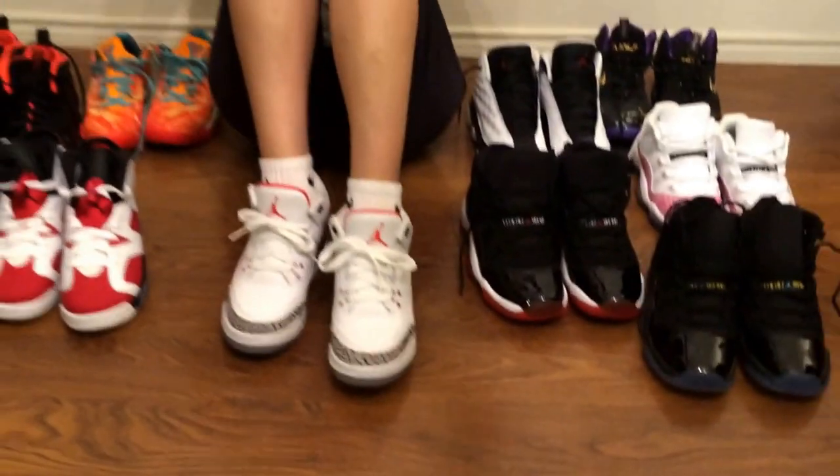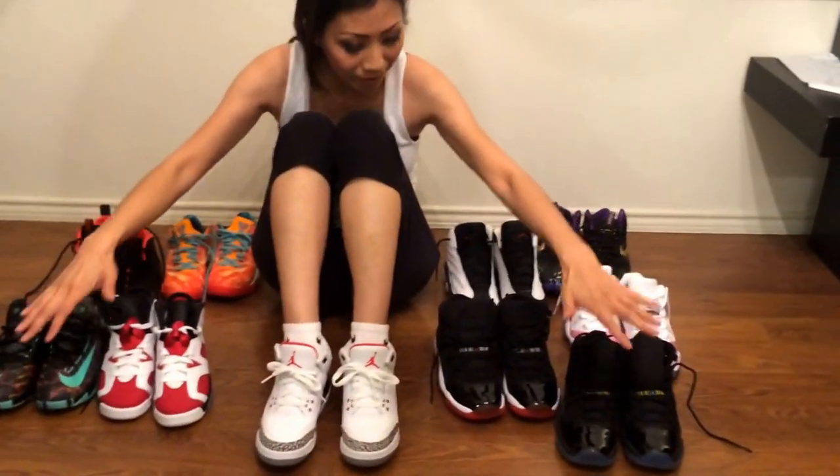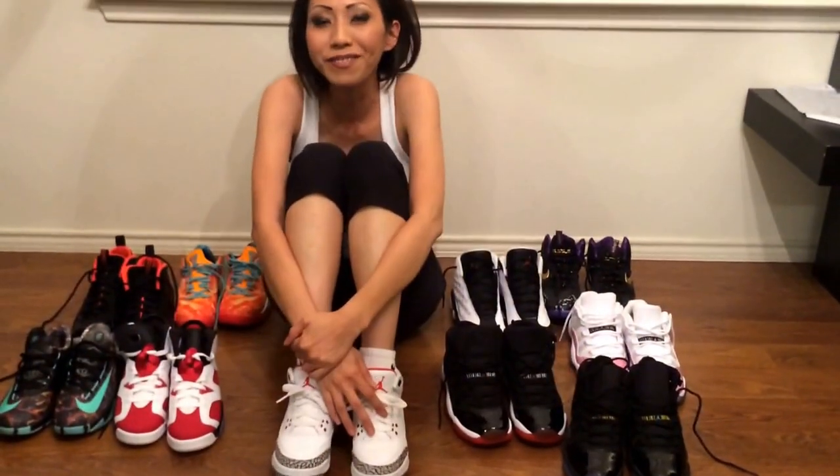That's my favorite top 10 out of my whole collection. I hope you enjoyed it. As always, thanks for watching. Rate, subscribe, hit that thumbs up button, and have a wonderful weekend, guys. Bye!